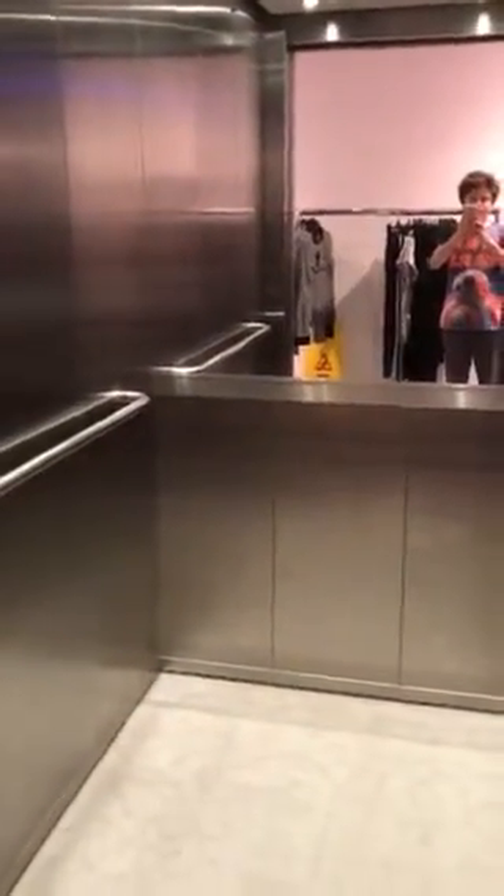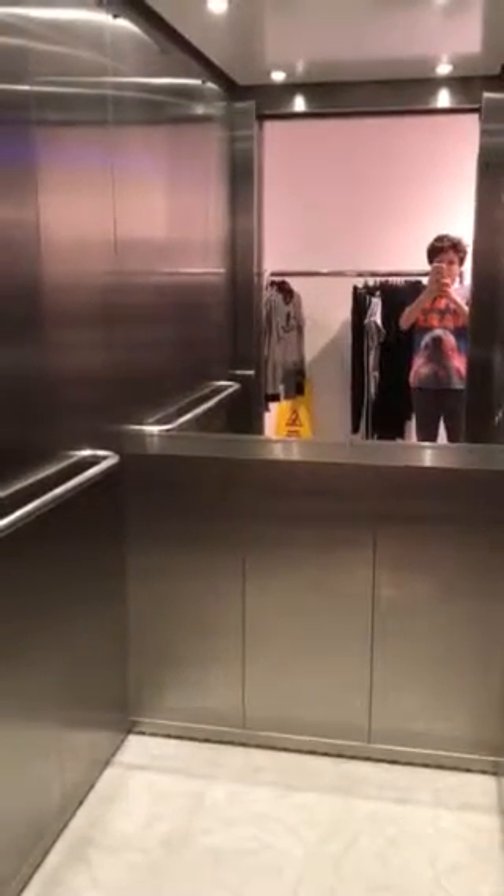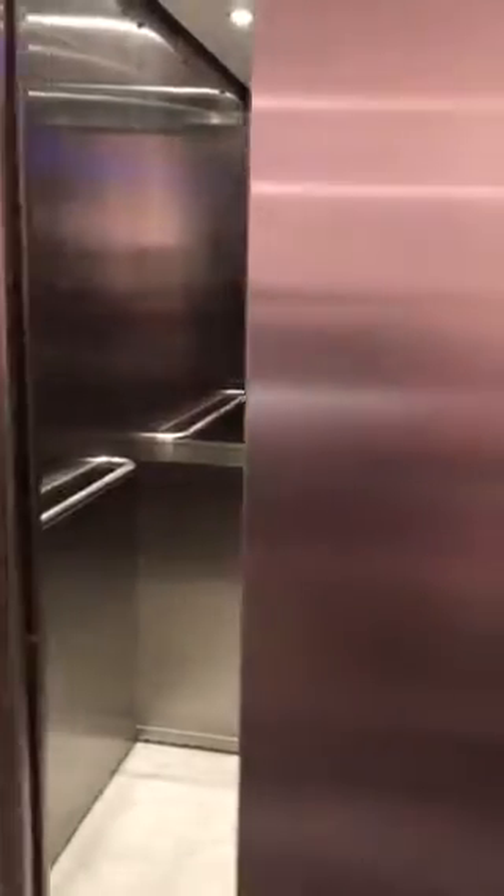Now we connect to the elevator. Beautiful. There, guys. That's it.